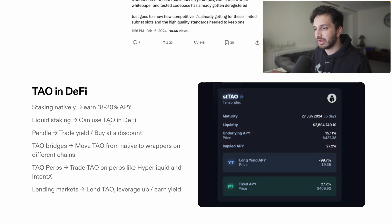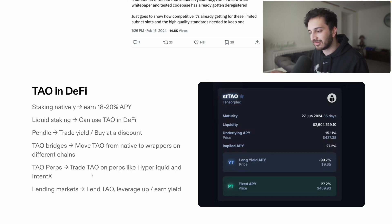TAU can actually be used in DeFi. You can stake it natively to earn around 18 to 20% APY. There is liquid staking now with lots of different liquid staking protocols popping up. You can go to Pendle, trade the yield, or buy at a discount. There are bridges for TAU where you can move it from the native chain to Ethereum or other chains. There are TAU perps where you can trade on Hyperliquid at 10x, and lending markets where you can lend TAU, earn yield, or leverage up — a whole range of different DeFi strategies.